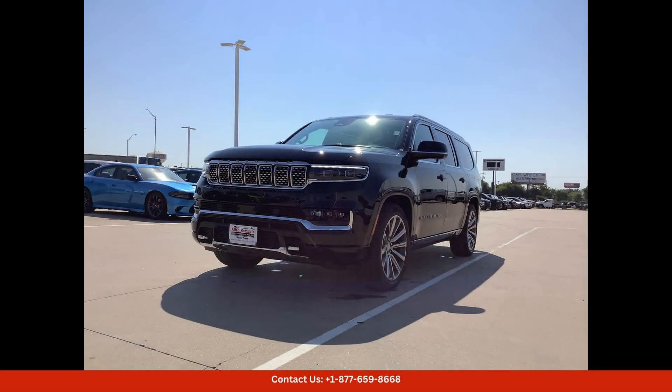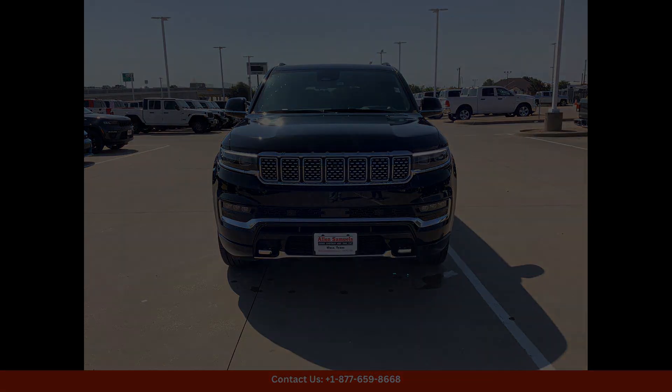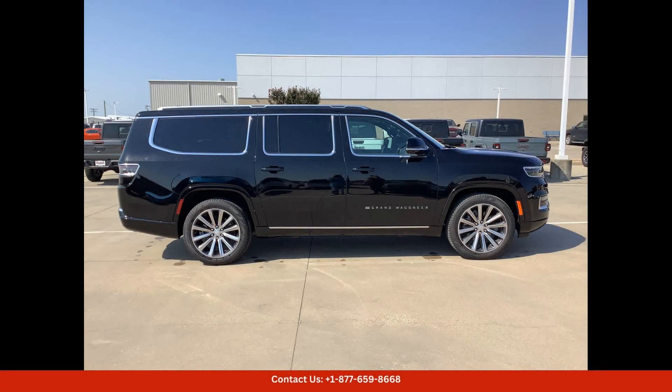In terms of features, this Jeep Grand Wagoneer L is equipped with the latest technology and safety amenities to keep you connected and protected on the road — from advanced driver assistance systems to state-of-the-art infotainment options. This SUV has everything you need for a comfortable and enjoyable driving experience.